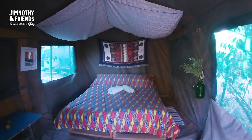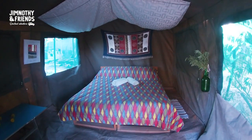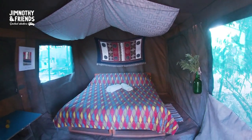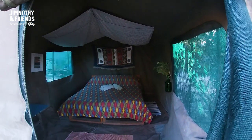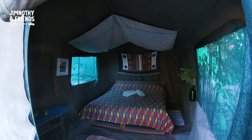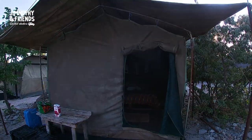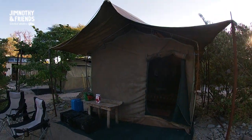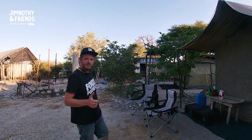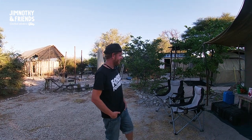This is our little home for tonight — it was kindly offered to us. This is one of the new safari tents. Super cosy in there — looking forward to spending the night in there. We've got our little chairs set up and we're going to have a nice little braai tonight. We're very excited.